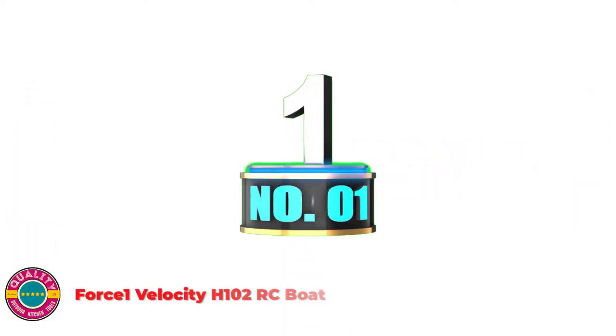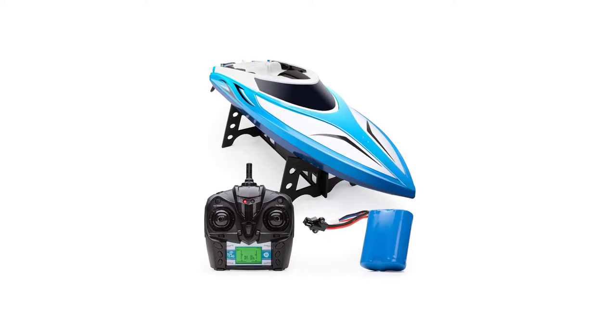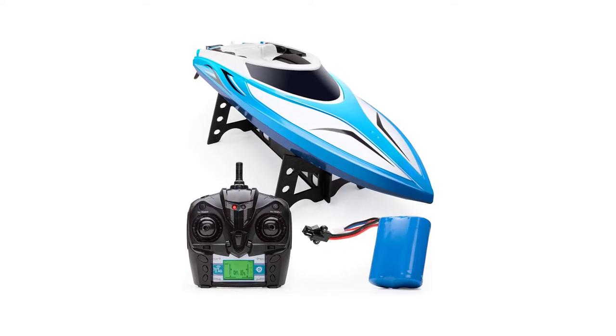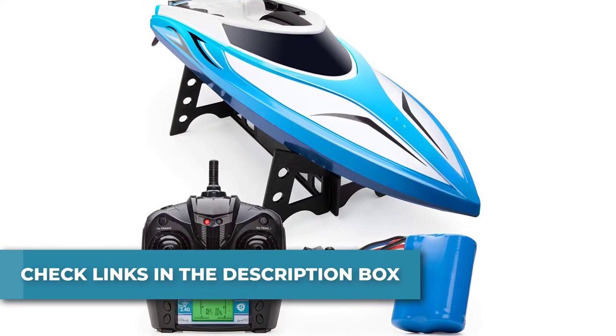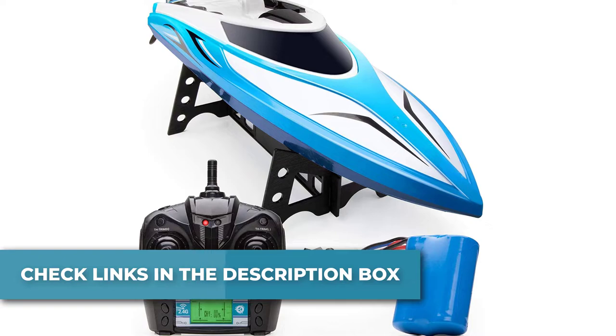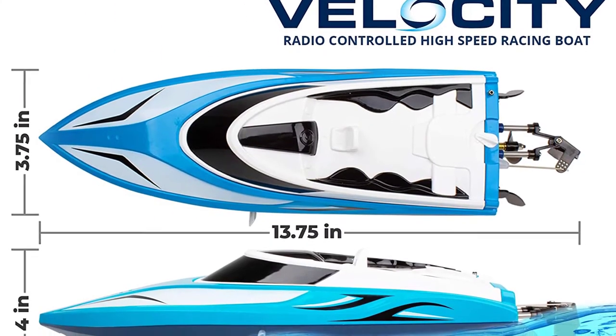Number 1: Force 1 Velocity H102 RC Boat. This remote-controlled boat features simple controls, a double-hatch body for management over waves, capsize restoration mode to keep the boat upright if it flips, a water-cooled engine that keeps the engine cool, and a high-capacity battery for longer run time.